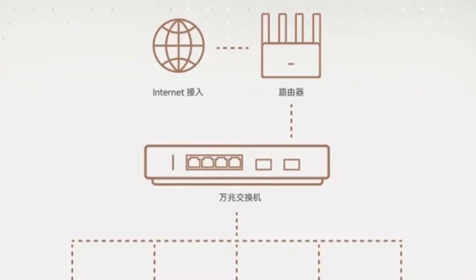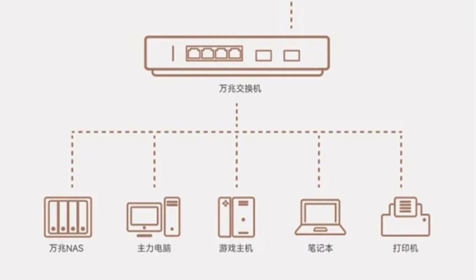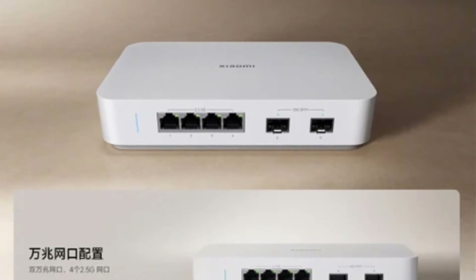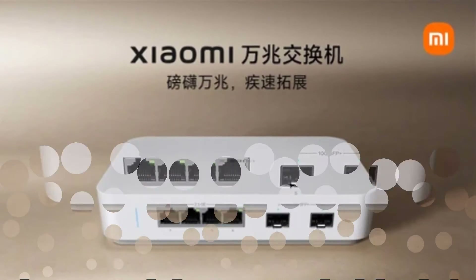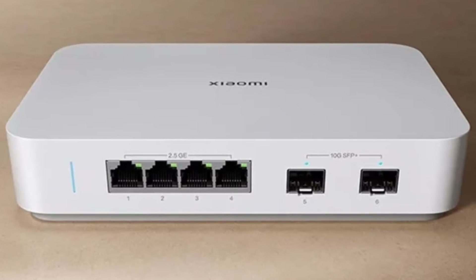In addition to the 10G ports, the switch also features four 2.5G network ports which support multiple speeds of 10, 100, 1000, and 2500 Mbps. This means you can connect a wide range of devices — from workstations to 8K streaming devices — and enjoy seamless, high-speed connectivity across your network. The versatility of these ports makes the Xiaomi 10G Switch a perfect fit for both home and office environments.